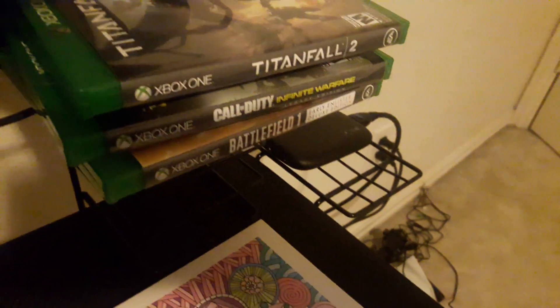Got the main games I've been playing, got my Elgato over there and my Razor Krakens over there.